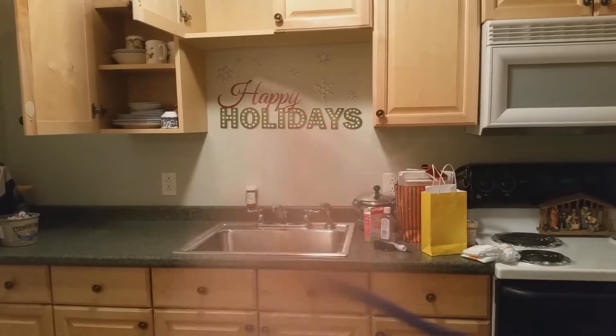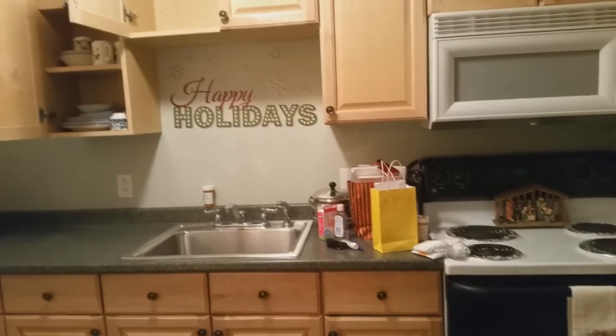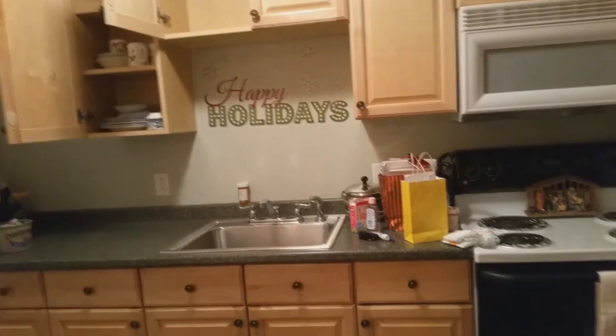Some of the stuff was already in the apartment — like these dishes and some pots and pans. We need to bring those downstairs. The kids and dad went to make another run to grab more stuff, and me and Cassie are hanging out. She's playing Christmas games.